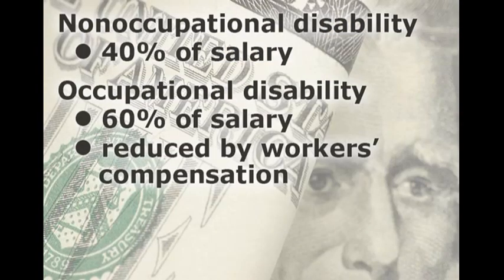The monetary amount of the non-occupational disability benefit is 40% of your current full-time salary rate. If your salary is $40,000, the disability benefit would be $16,000 per year, or just over $1,300 per month. Of course, the exact amount would be based on your own salary at the onset of your disability.